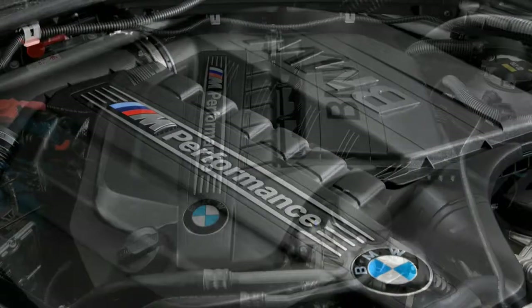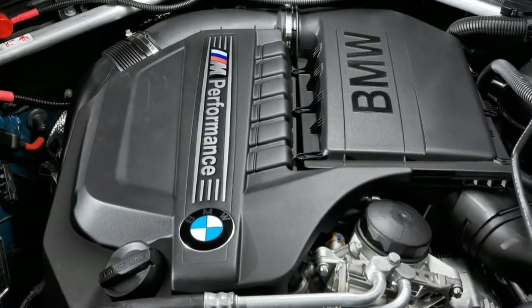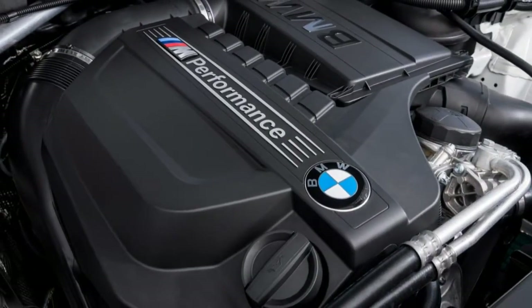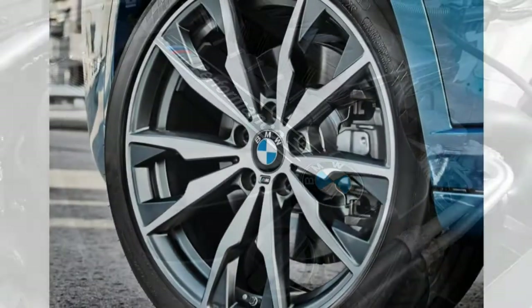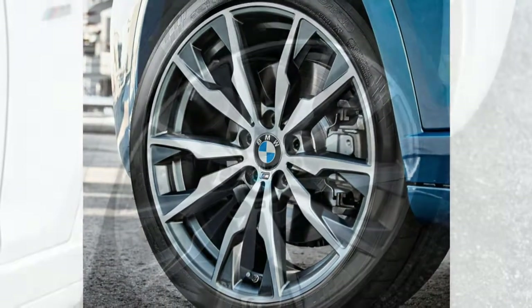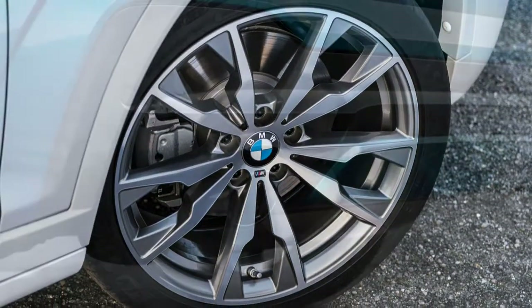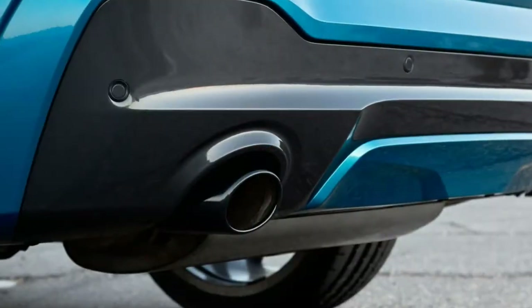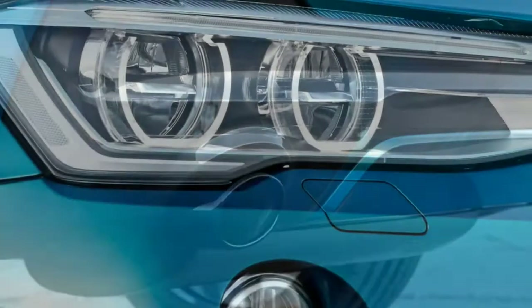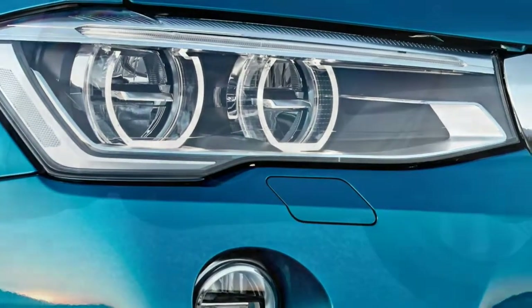The M40i has a 3.0-litre turbocharged inline-six good for 360 horsepower and 343 pound-feet of torque. It too has all-wheel drive and an eight-speed automatic. BMW says it will hit 60 miles per hour in 4.7 seconds, which is best by quite a lot among all in the segment except the Porsche Macan Turbo. EPA estimated fuel economy is 21 mpg combined — 19 city / 26 highway — which is pretty remarkable given its performance.